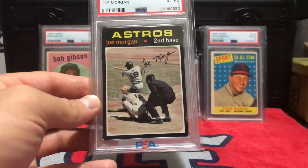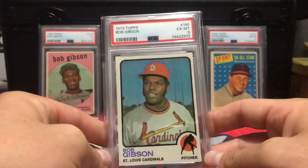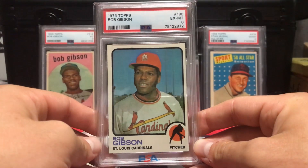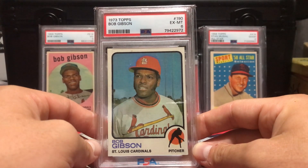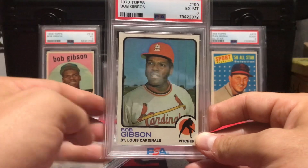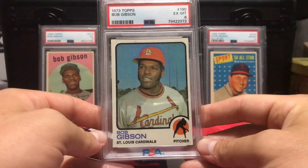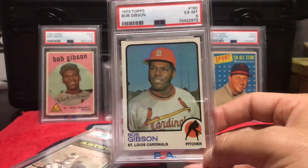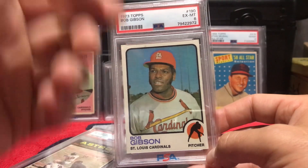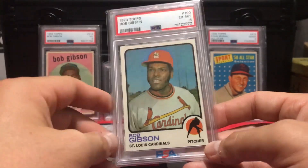The other card I got from Joey is the '73 Topps Bob Gibson, in a PSA 6. If you guys have kept up with our channel, I am putting together a run of Bob Gibsons — I've already got the big one, as you can see right there — and I'm getting over halfway done. I've been taking my time with it, but I added another card to the run, so I was happy with this pickup.